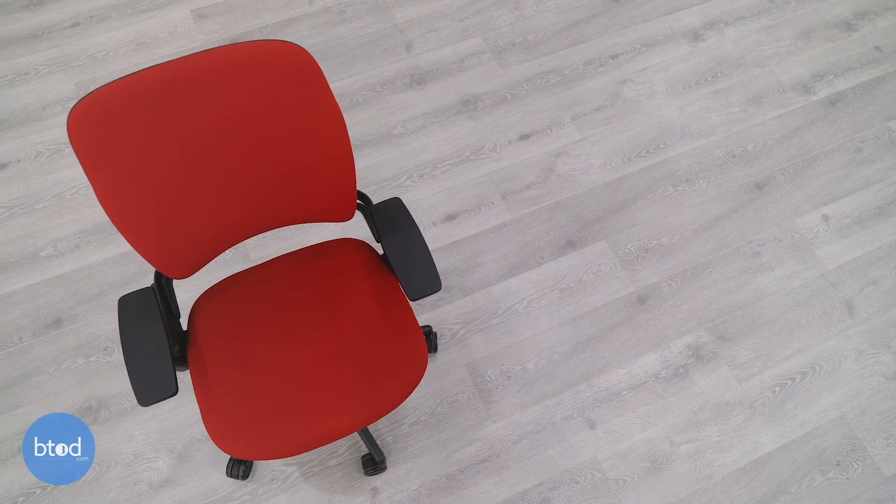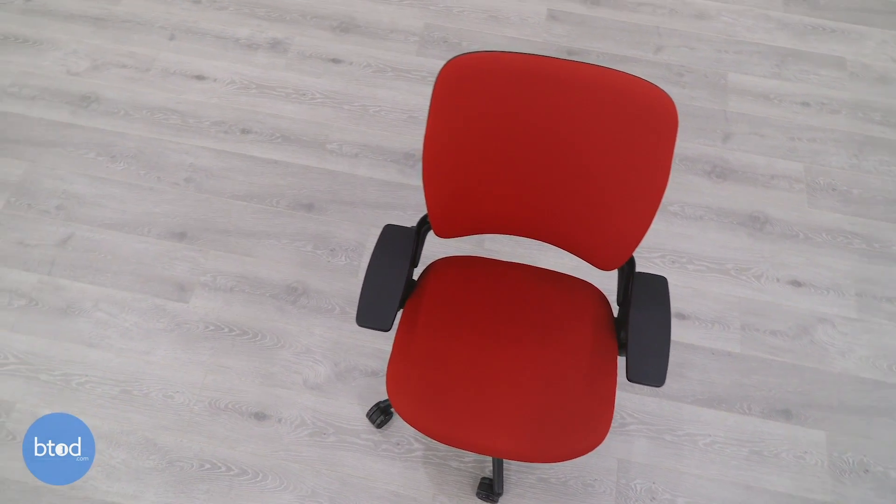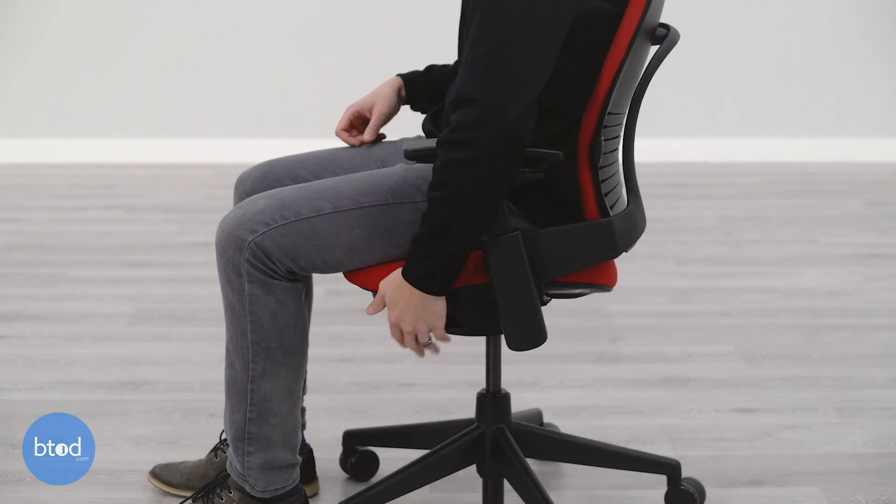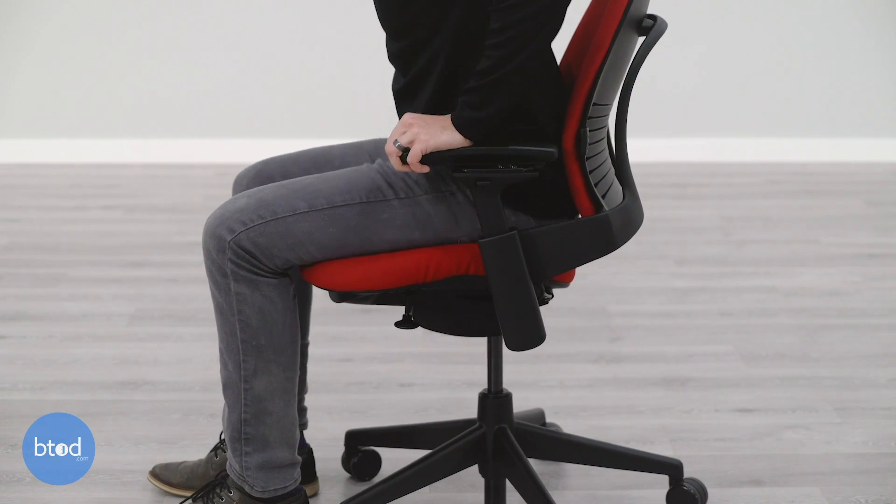A couple areas of improvement for the Aeron would be a seat depth adjustment to allow for shorter or longer legs, and a width adjustment on their adjustable arm set. The Leap scored quite differently, ranking second overall only behind the Steelcase Gesture. There was a definite focus on fitting the 5th to 95th percentile of the population. With the 4D adjustable arm set, there was a wide-ranging width adjustment, and the seat depth adjustment that comes standard allows for shorter or longer legs — two key areas for proper ergonomics. The Leap also comes with a 400-pound capacity on the standard chair, with a larger chair rated up to 500 pounds.